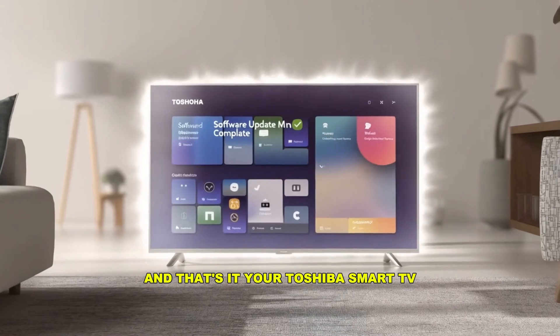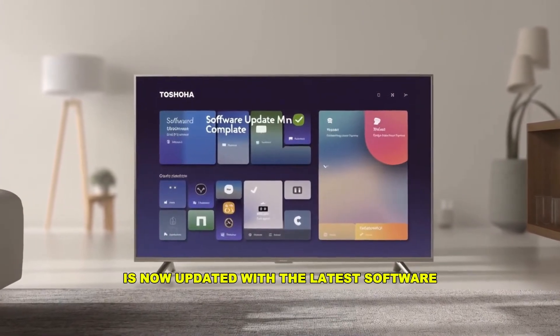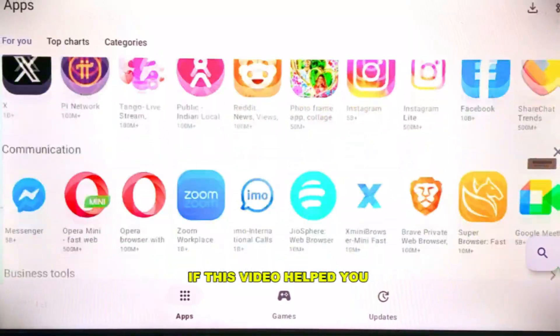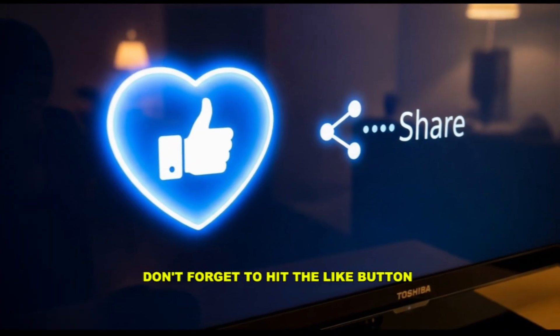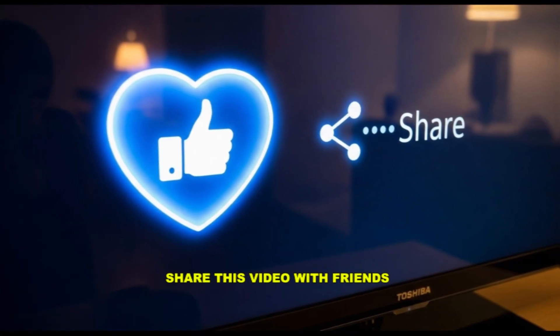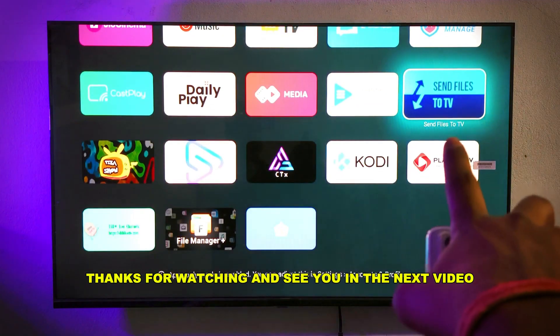And that's it! Your Toshiba smart TV is now updated with the latest software and should run smoother than ever. If this video helped you, don't forget to hit the like button, subscribe to the channel for more quick TV fixes, and share this video with friends who own a Toshiba smart TV. Thanks for watching and see you in the next video.